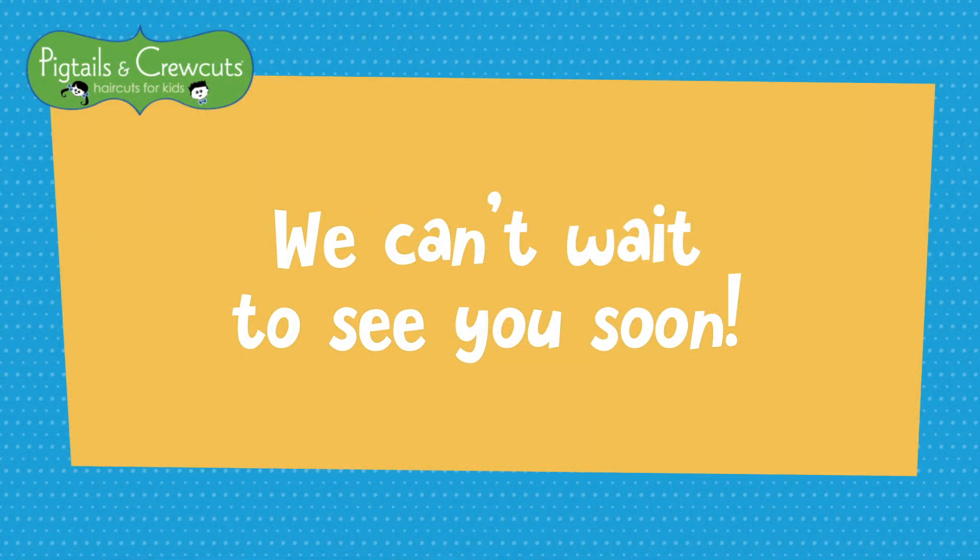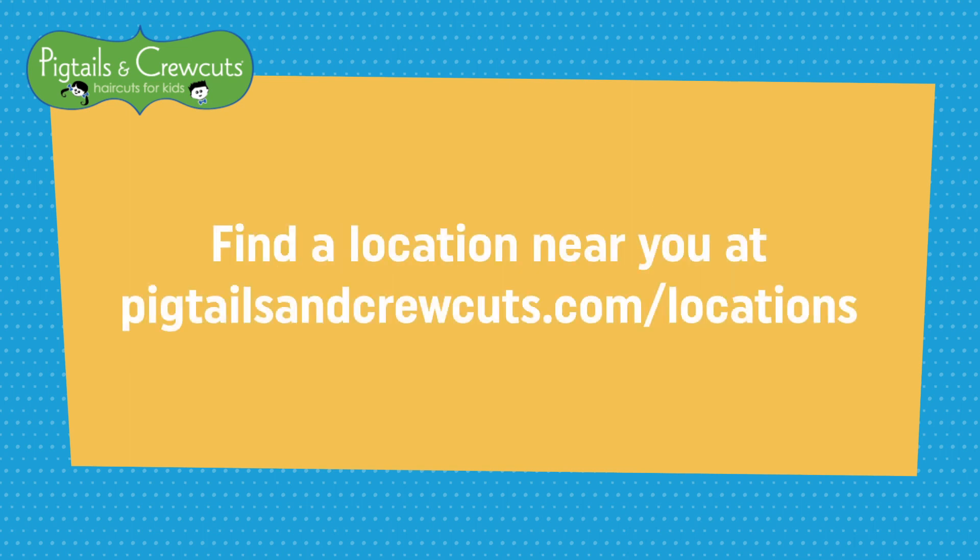We can't wait for you to join the Pigtails and Crew Cuts family. To find a salon near you, visit pigtailsandcrewcuts.com. We look forward to seeing you soon!